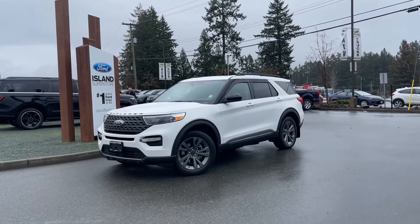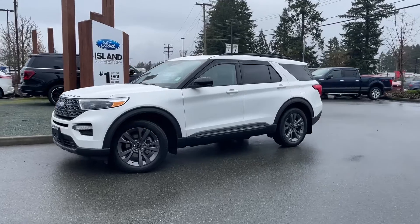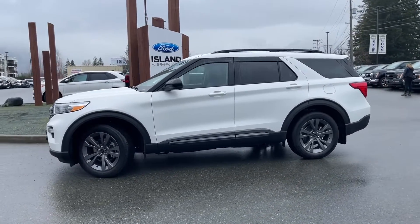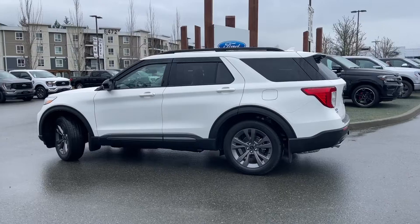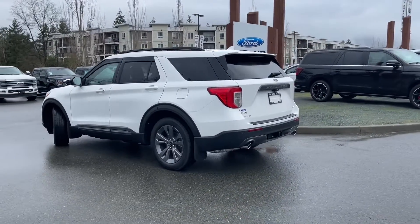It's a great day for a drive, especially in a 2024 Explorer XLT in star white with black and gray ActiveX seats, seating for seven. ActiveX is a man-made material with no animal products. This vehicle has a 2.3-liter 4-cylinder EcoBoost engine paired with a 10-speed automatic transmission, and it's all-wheel drive.